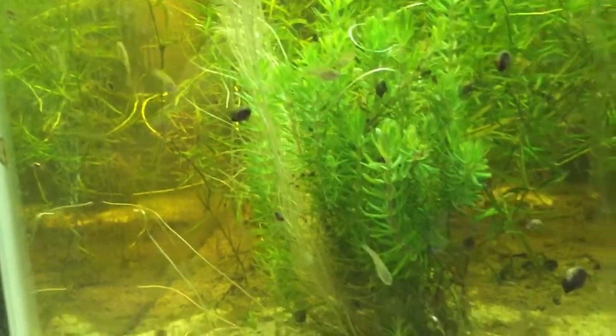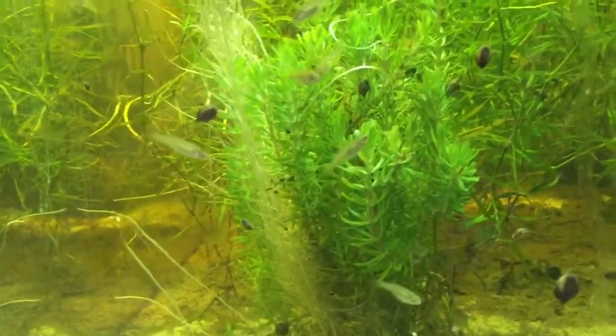When these fry get big enough, I'll probably try to put everybody back together. And just today, I've been waiting on my Zoogoneticus tequila to drop, and I noticed today that she had dropped some fry. I'm going to see if I can find them — they were hiding mostly up in the spawning mops earlier, so you might see them as I move the mops around a little.